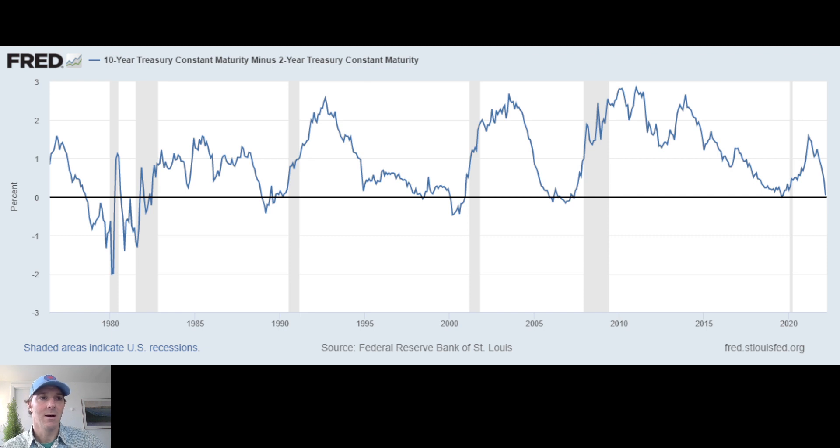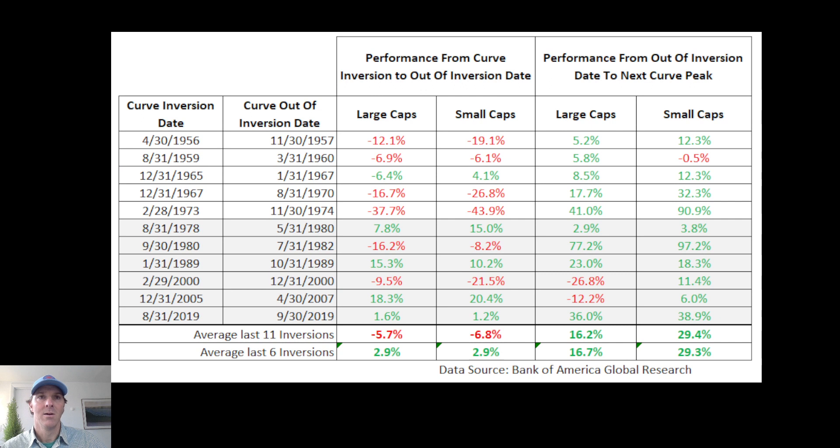Turning to the data, which really tells a better story: stock performance following inversions has not been good, dating back to 1956. It might be worth pausing the video to figure out where the data columns are. In the last 11 inversions, large caps have been down by an average of 5.7%, while small caps have been down by an average of 6.8%. However, if we look at just the last six instances dating back to 1978, both small and large cap stocks have been up during the period between an inversion and when it came out of inversion — both asset classes were up by around 3%, and in only two of the last six instances were returns negative.